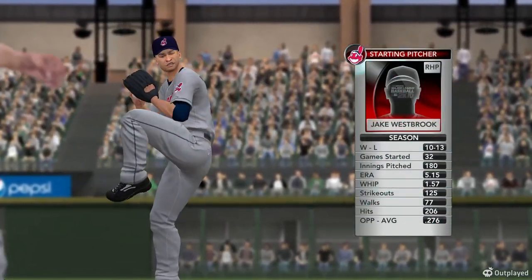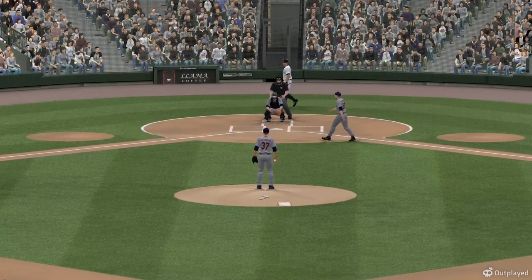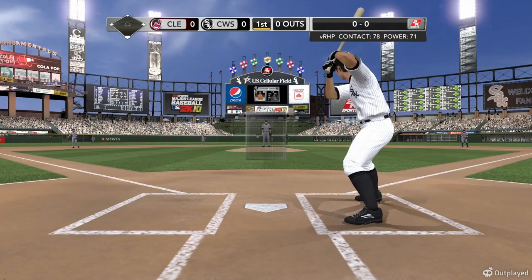Jake Westbrook is the pitcher — he'll get the start for Cleveland. He gets into this White Sox lineup. A pretty even matchup right here — quality right-hander against a quality lineup. And oftentimes we say good pitching beats good hitting; we'll see if that prevails in this one.